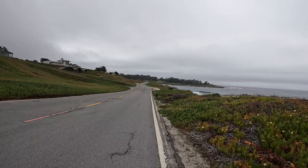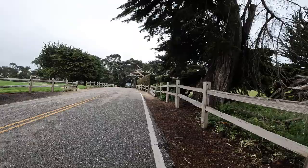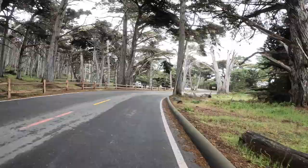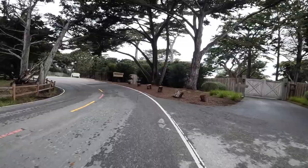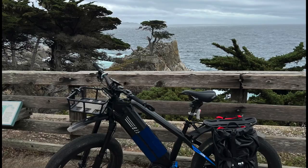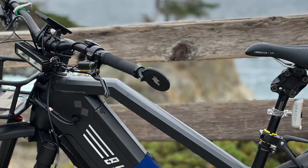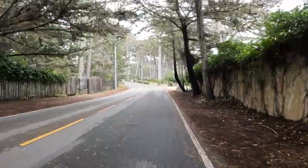As 17 Mile Drive continues south toward Carmel, the route turns slightly inland away from the ocean. As the route gets fast and windy, it becomes an exhilarating ride if you're an adrenaline enthusiast. Around 14 miles into my ride was one of 17 Mile Drive's most iconic symbols — the Lone Cypress, one of the most photographed trees in North America. From here the speed picks up as the road continues to wind its way toward the Carmel Valley.